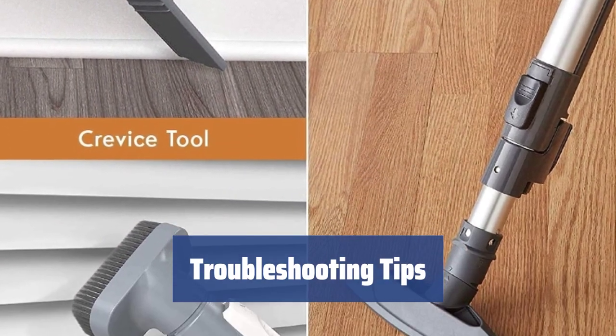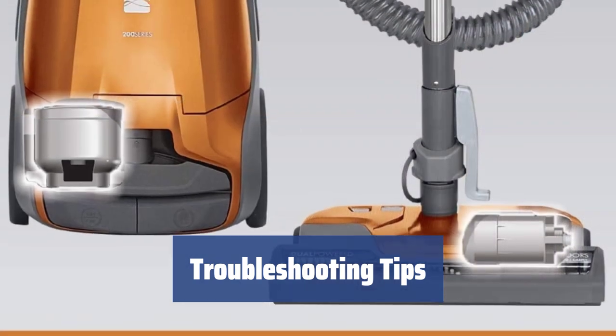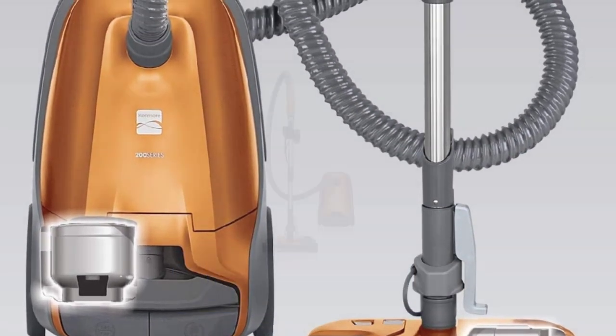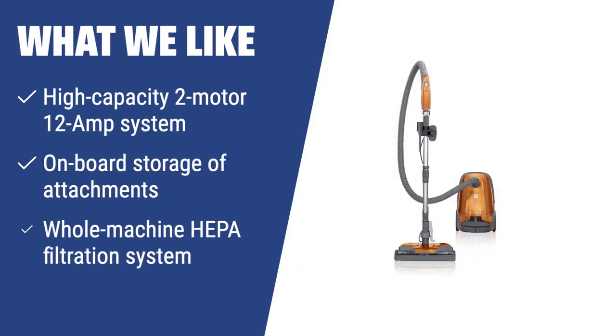Encountering issues with your vacuum? Check the power source, suction power, and cord rewind option — these are common issues that can be easily fixed for smooth operation. What we like: With easy-to-use controls and hassle-free maintenance, the Kenmore 8-1214 is a smart decision for those who seek a versatile vacuum cleaner. The whole machine HEPA filtration system makes it ideal for pet owners or allergy sufferers.